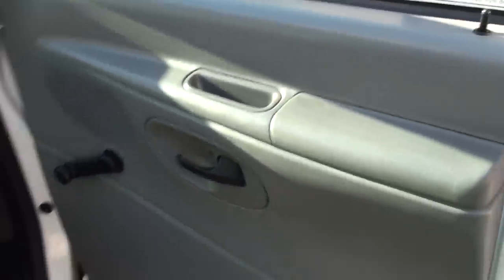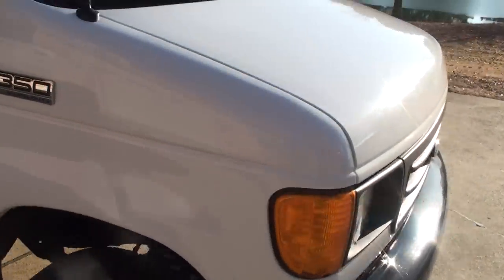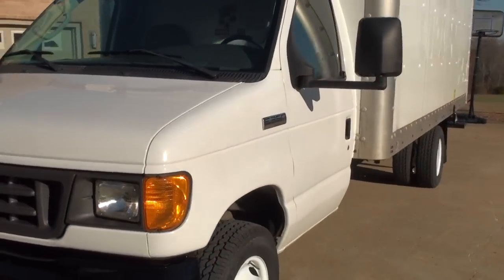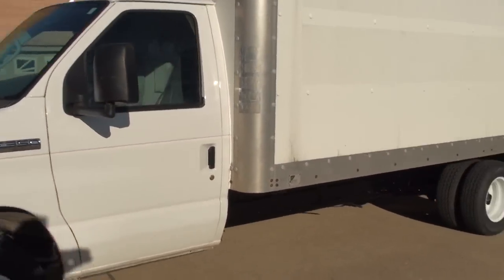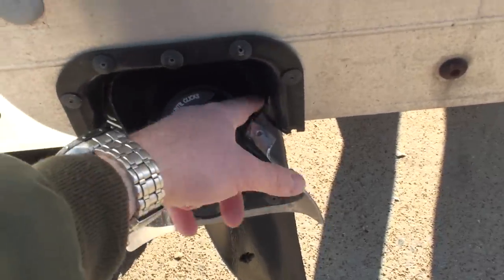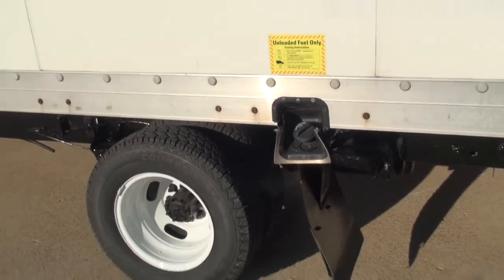Overall it's in pretty good shape. It's not new, but it's not a new price either. It's got the 5.4 V8, it's been serviced by the Ford Store, and everything checks out. There is one spot that's kind of broken but it doesn't affect the functionality — I just wanted to show it to you.